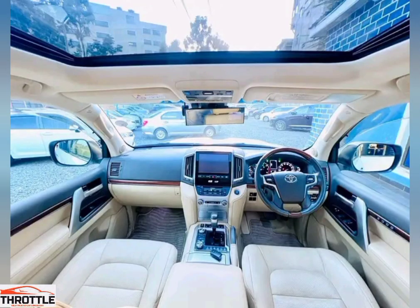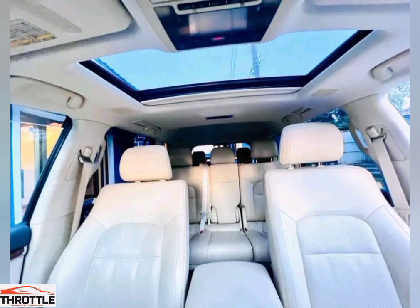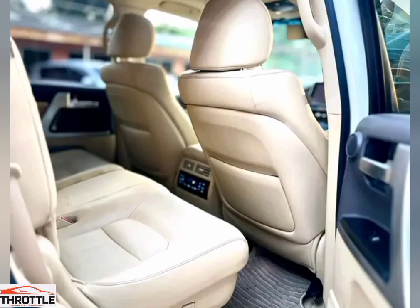Safety is also a top priority. The Land Cruiser ZX is equipped with advanced safety features, giving you peace of mind on every journey. From blind spot monitoring to automatic emergency braking, this beast has got you covered.